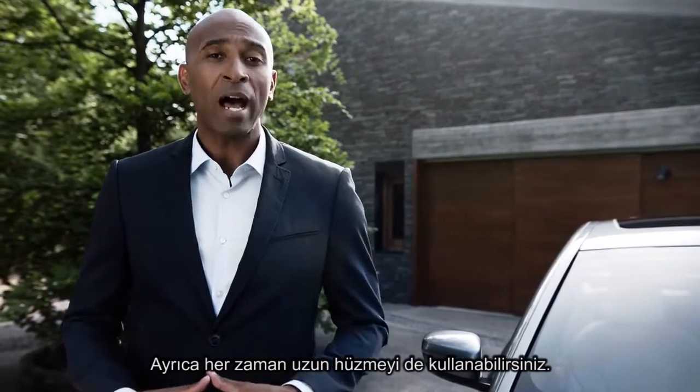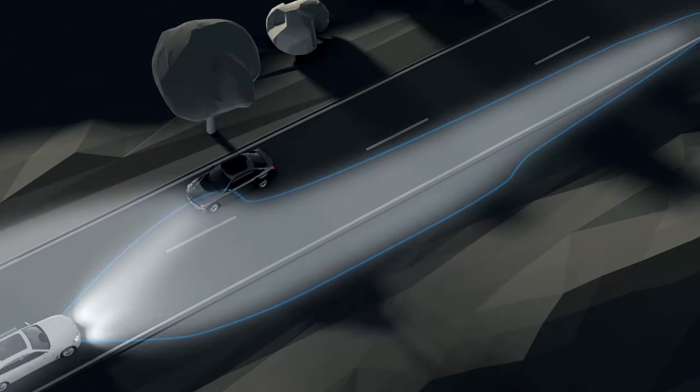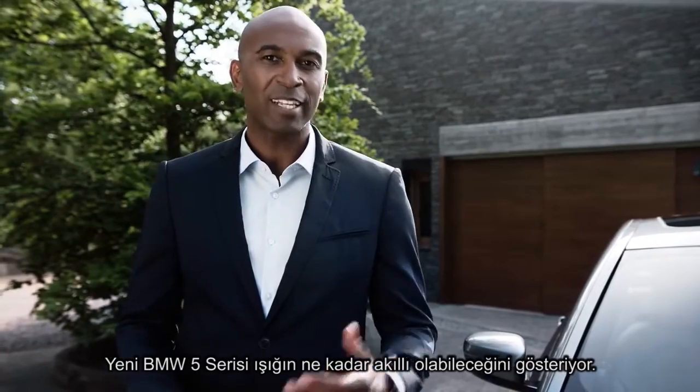Furthermore, you can always go with the full high beam. The light automatically adapts shape and intensity depending on its environment. And with the selected beam, you'll never glare oncoming traffic. The all-new BMW 5 Series shows how intelligent light can actually be.